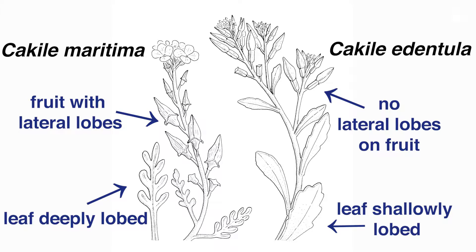There is only one other species in California in the genus Cakile, named Cakile edentula. Cakile edentula and Cakile maritima are easily distinguished from each other because Cakile edentula lacks lateral lobes on its fruit and also lacks deep lobes in its leaves.